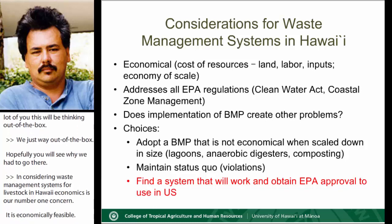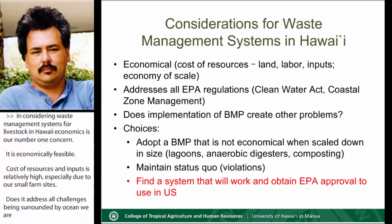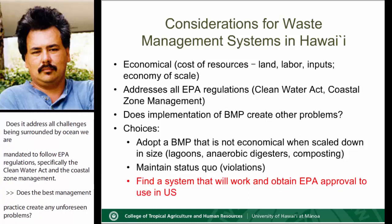Does it address all challenges? Being surrounded by ocean, we are mandated to follow EPA regulations, specifically the Clean Water Act and coastal zone management. Does the best management practice create any unforeseen problems? At the Waste to Worth conference earlier this year, I listened to a great presentation on the removal of dams in Washington rivers and how that impacted salmon reproduction, water patterns, and also native gathering rights, which could raise major legal issues.